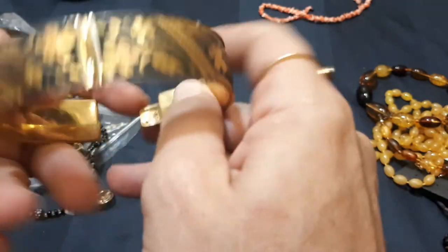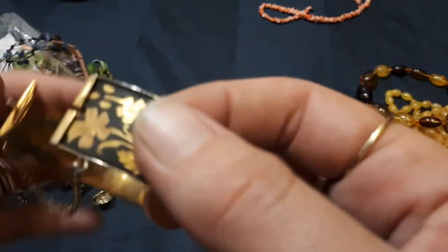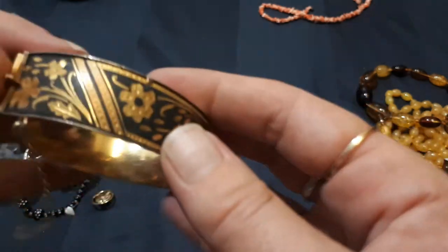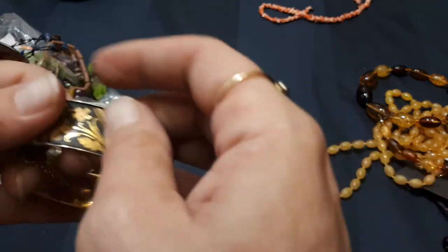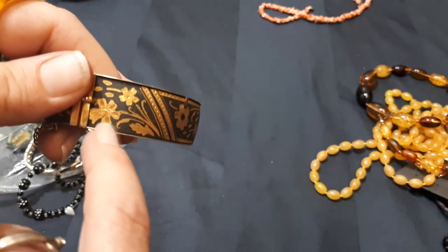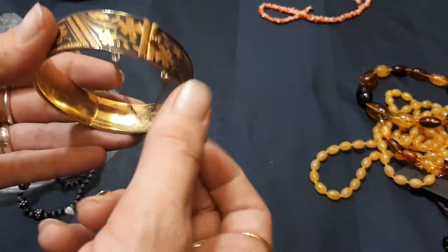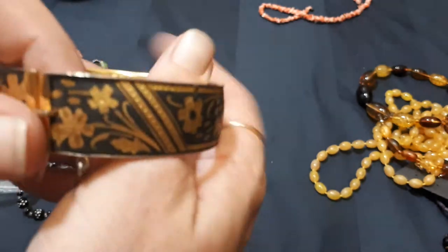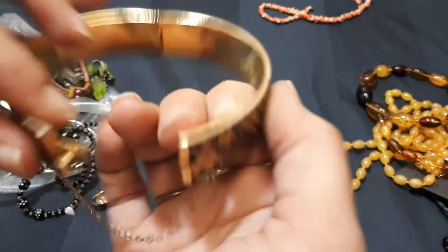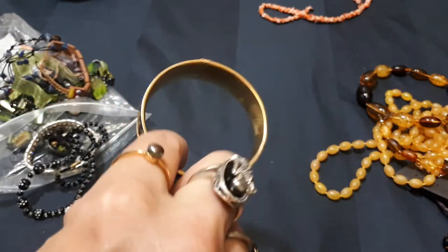And here we have a damascene bracelet. This doesn't look like the Japanese damascene — I might be wrong. I've sold Japanese damascene before and it's sought after. You usually get the 14k or something marked down here, and it's usually the mountain scenes in the background. But this is nice damascene. It doesn't even look like the Spanish damascene that I've seen either. No marks — just an indent. Nice. I like it.